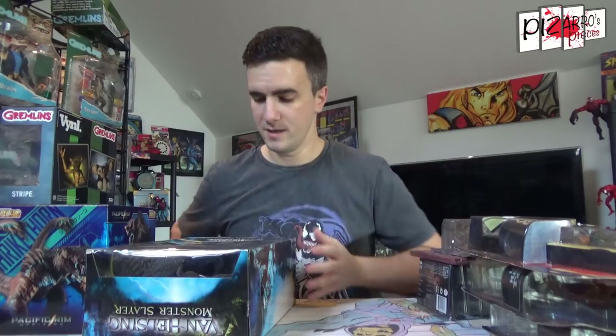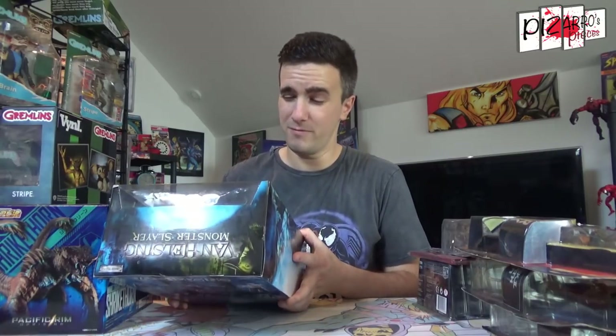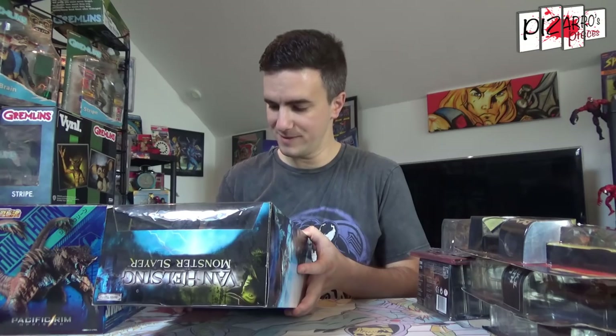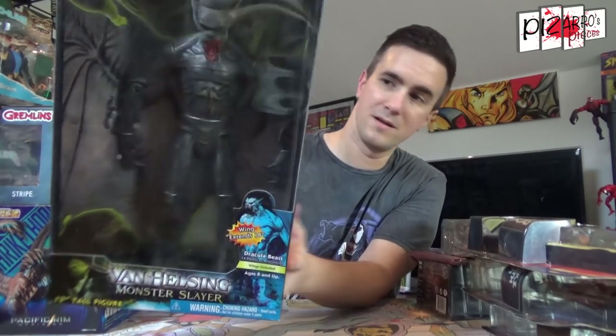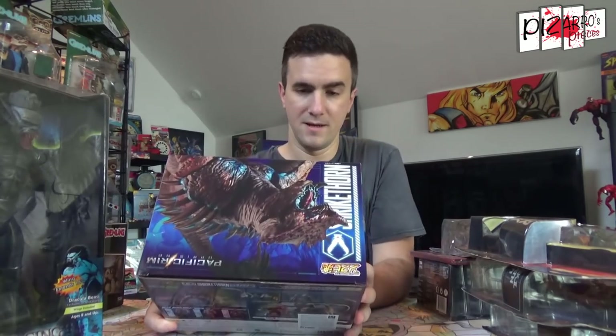I thought this was a really good find. I got this on one of the Facebook groups — there's a group called ULAS which is really good for trading and selling. I picked this up for £18 including postage: a Van Helsing Dracula beast, sealed in box, unopened, with wings that extend up to 18 inches. There's quite a lot of weight to it — a really cool figure. I'm not sure yet whether I'm going to open it or not.